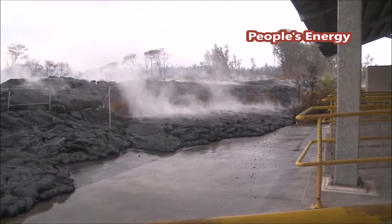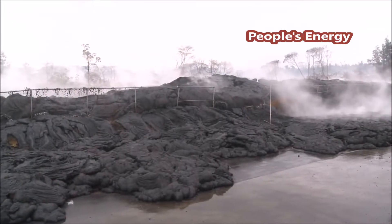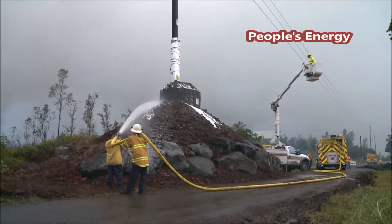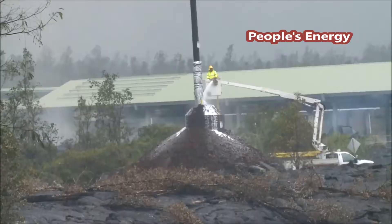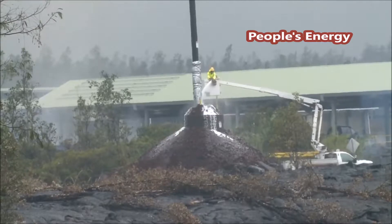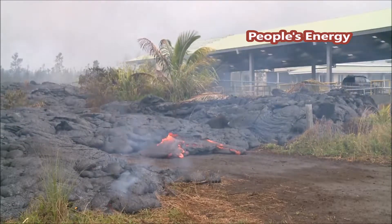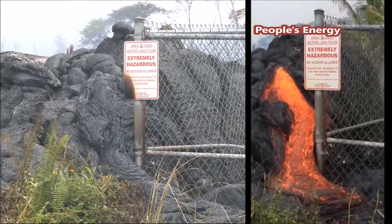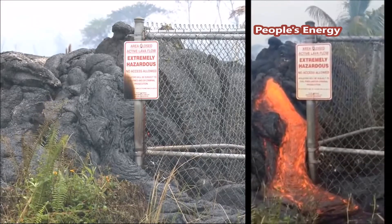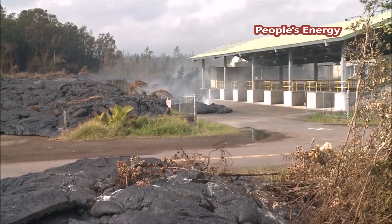Lava knocked down a section of the fence and continued to fill the lower part of the transfer station. Firemen sprayed the protected power poles, hoping to keep them from being burned down as the lava approached the road. The lava flow crept along the outside of the fence, getting closer and closer to the road. Just when it appeared that the transfer station would be destroyed, the lava flows stopped.